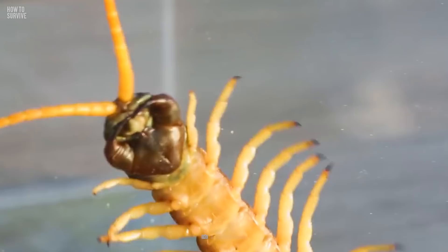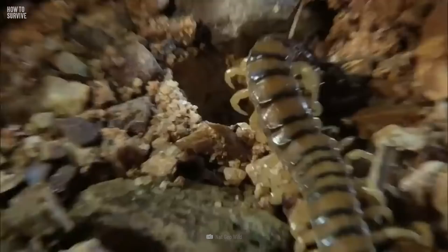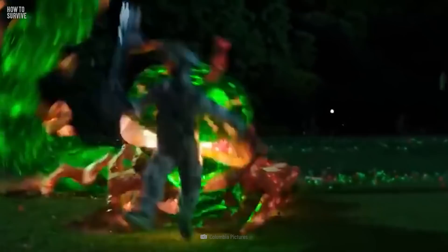Centipedes can modify their bodies to travel even faster. The tergites on the back of their body segments can change to keep the body still while they're in motion, which helps them reach a higher velocity as they chase their prey.